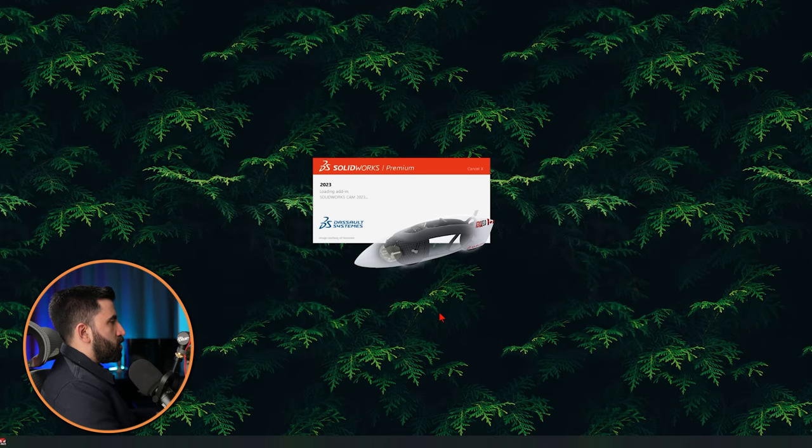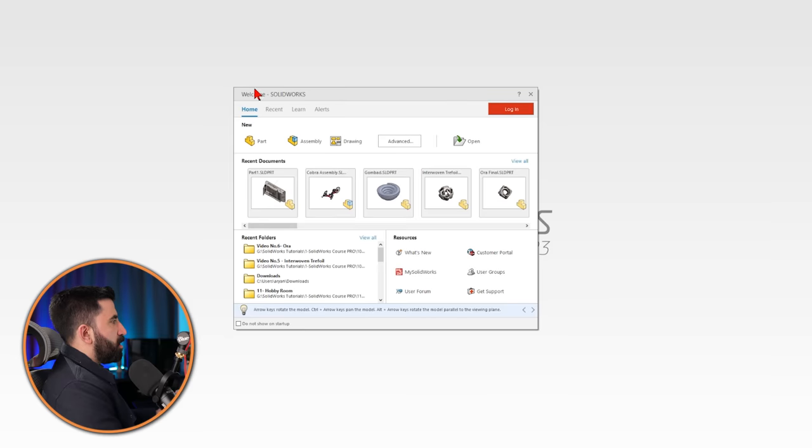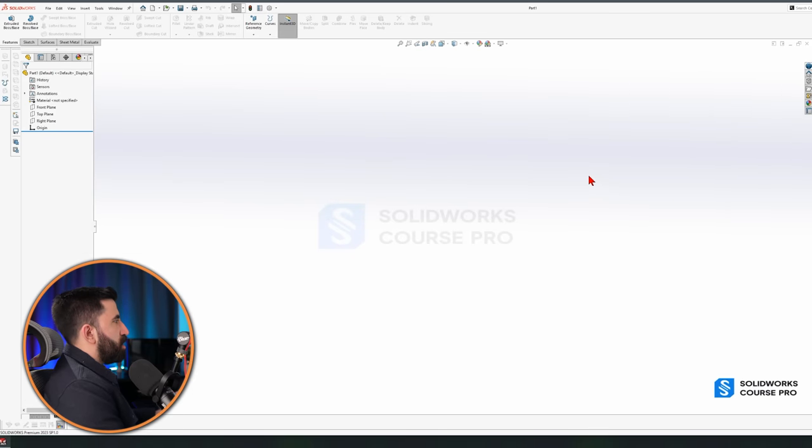What we are going to do today — this is the moment you open SolidWorks for the very first time. Some of you might see this welcome window; some might see a slightly different one. The most important thing is you see these three items: Part, Assembly, and Drawing — the three main columns you build your SolidWorks journey on. You create single components in Part, assemble them in Assembly, and create technical 2D drawings with tolerances, dimensions, and surface finishes in Drawing.